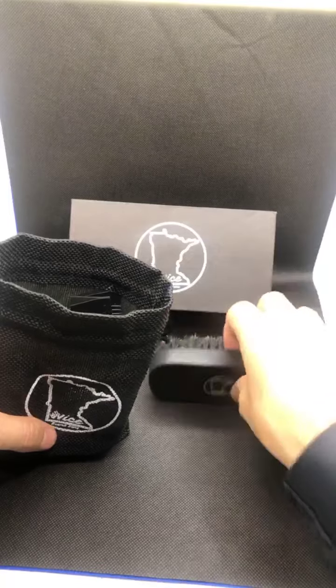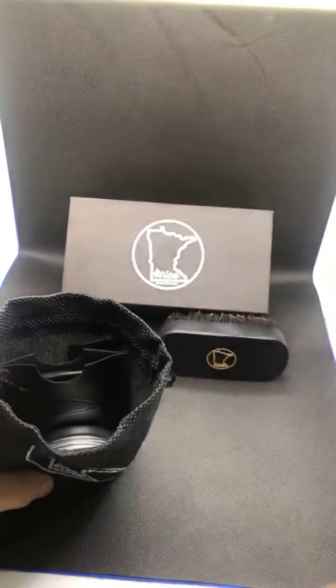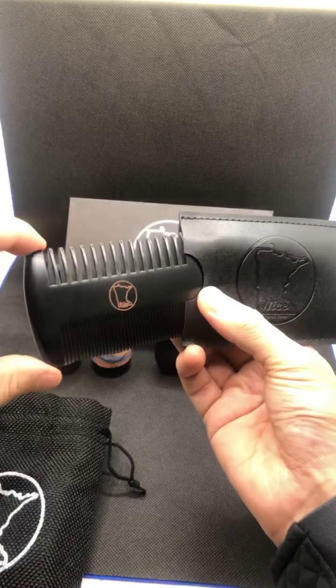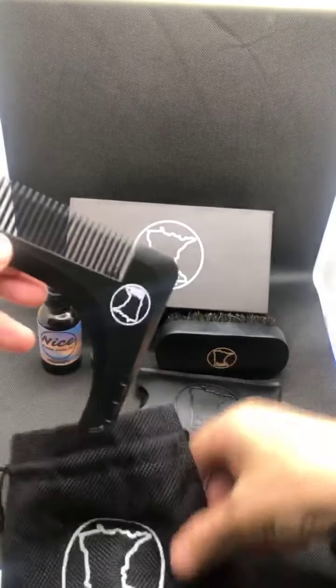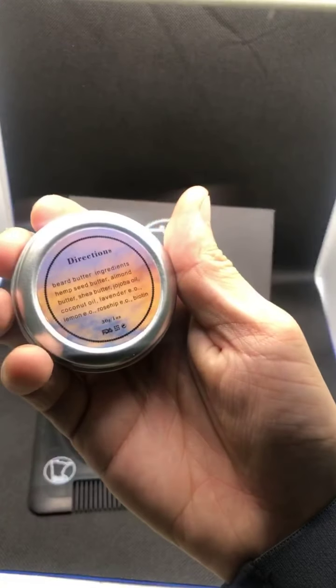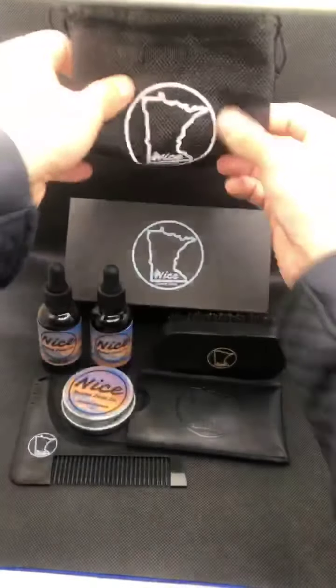In case you're just tuning in: you got your boar bristle brush — I'll show you the bristles. Got your beard oil, you can get the Citywide or the Grand Rising. Got your wood comb, because plastic pulls and wood glides and absorbs. Got the cheater lineup tool. And last but not least, got your beard butter — all natural ingredients. Great for Christmas. Oh yeah, including the bag.